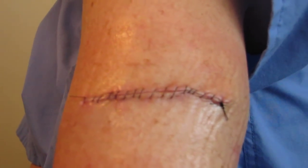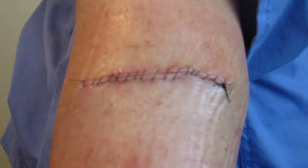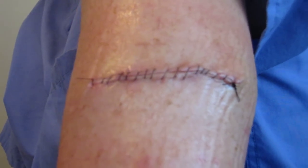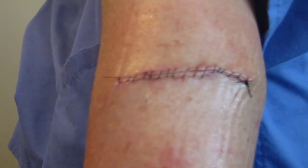They did get all the cancer. I got the results that they got clear margins, which means I no longer have skin cancer on my arm. I did find another spot on my leg that they took off yesterday.